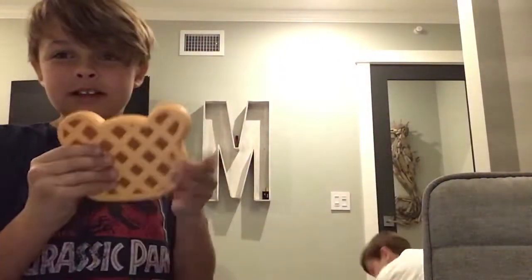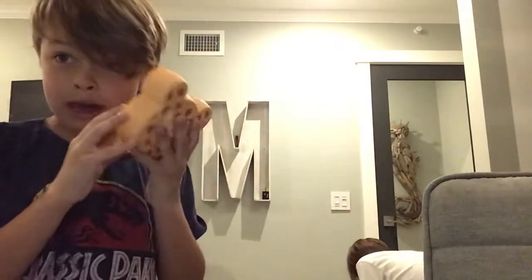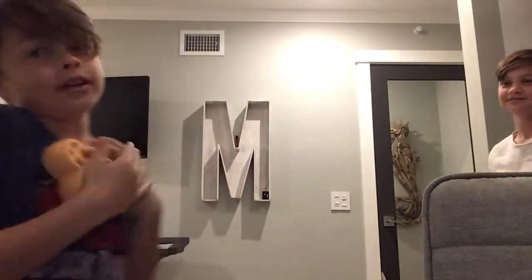Next we have a waffle. These squishies actually smell. So this one smells like jelly and cherry.